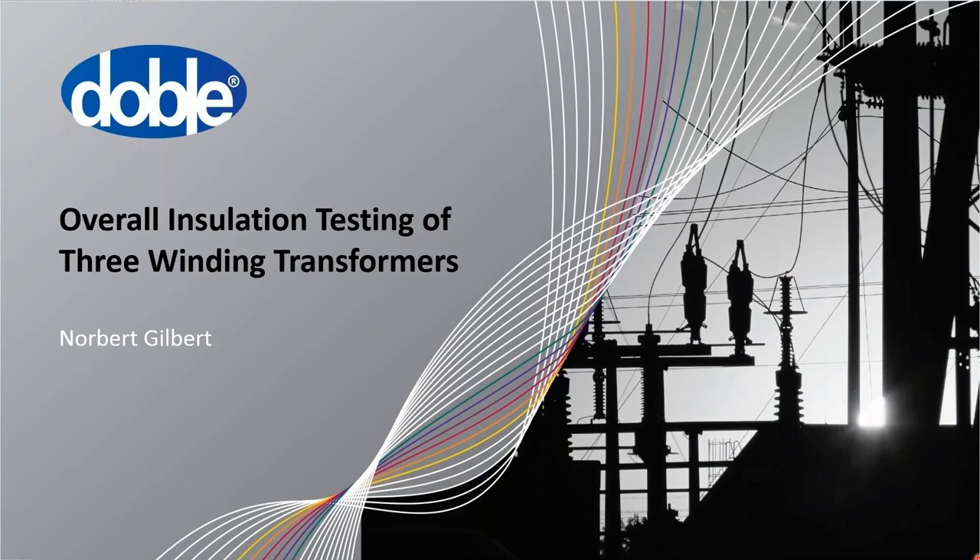Thank you, Monty. Thank you everyone for attending this webinar. By the end of this webinar, you should be able to confidently test the overall insulation of three winding transformers. A three winding transformer is a little more complicated than a two winding transformer, but going through the procedures here, you'll see that it's very easy to do, and DTA — Doble Test Assistant — helps with the procedures.